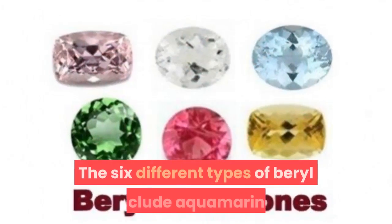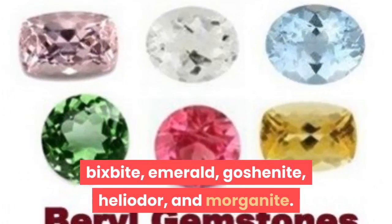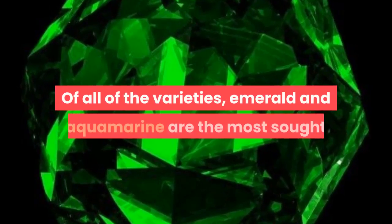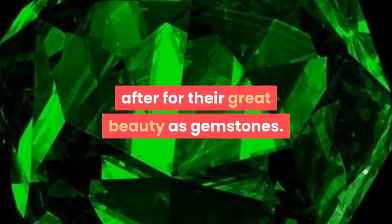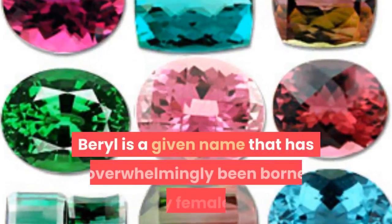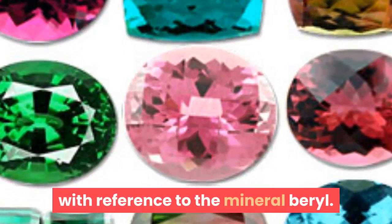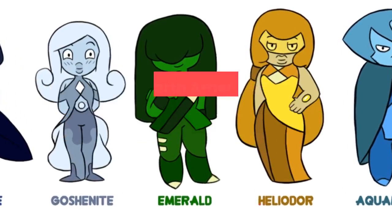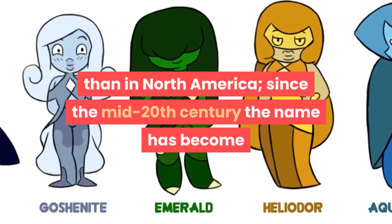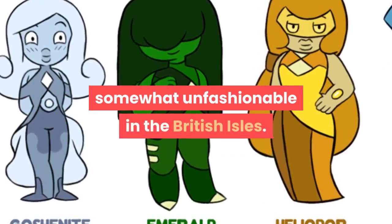The six different types of beryl include aquamarine, bixbite, emerald, goshenite, heliodore, and morganite. Of all of the varieties, emerald and aquamarine are the most sought after for their great beauty as gemstones. Beryl is a given name that has overwhelmingly been born by females with reference to the mineral beryl. The female name beryl was always more popular in the British Isles than in North America, and since the mid-20th century the name has become somewhat unfashionable in the British Isles.